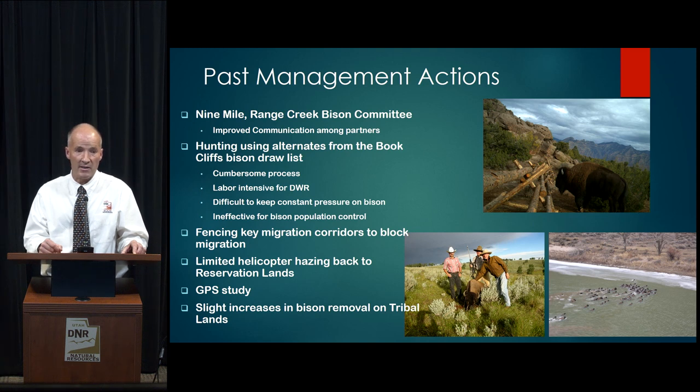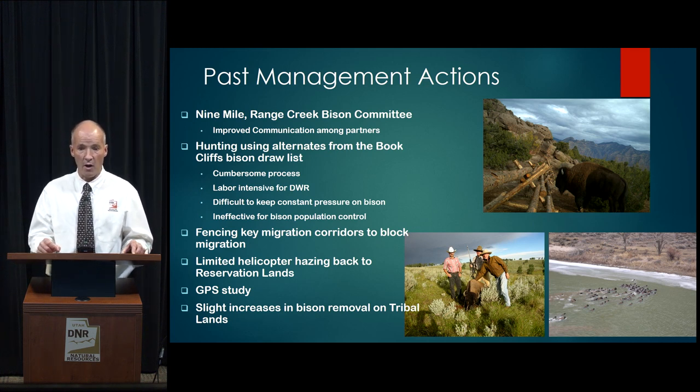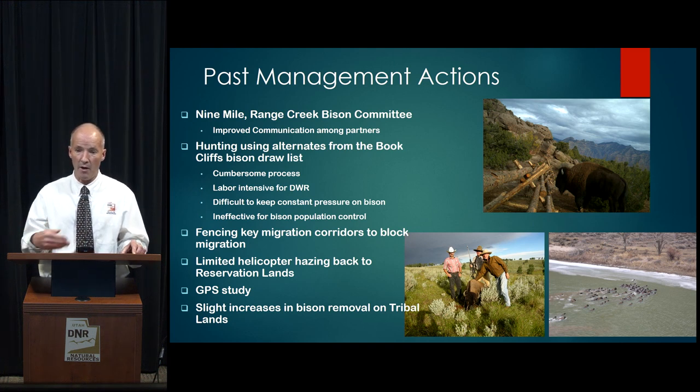Another thing we've done in the past is use alternate hunters from the Book Cliffs draw list — bison hunters who put in for the Book Cliffs and did not draw. We found this a very cumbersome process. Once we realized bison were in the area, we would begin calling these alternate hunters. They needed a few days to arrange their schedules and accept the permit, and we needed to make sure they could get access permits. It sometimes took a week to ten days to get a hunter afield, and was very labor-intensive for DWR employees.